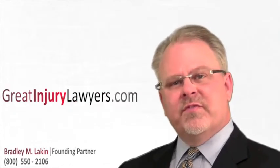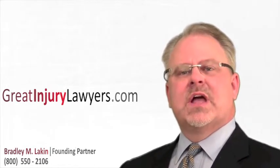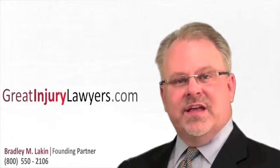As nursing home neglect lawyers, we're often confronted with situations where our clients have pressure ulcers, or what's commonly referred to as bed sores. Pressure ulcers are caused by exactly what they say, and that is pressure.